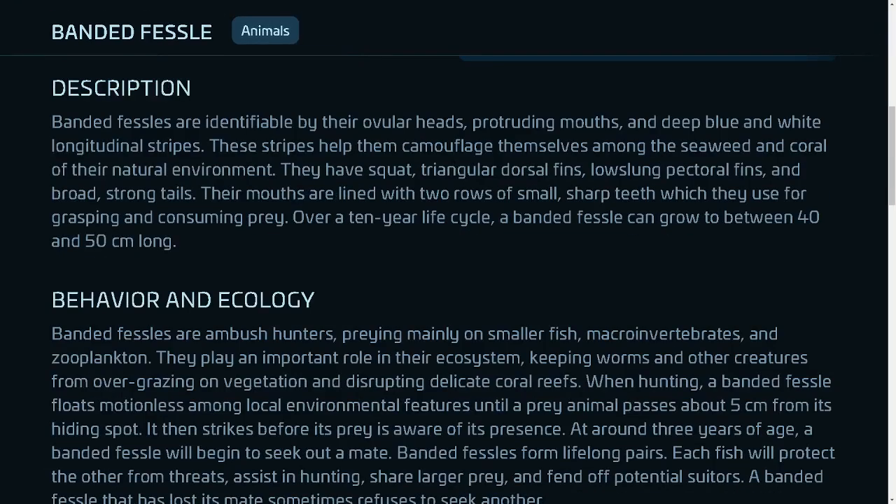Description: Banded fessels are identifiable by their ovular heads, protruding mouths, and deep blue and white longitudinal stripes. These stripes help them camouflage themselves among the seaweed and coral of their natural environment. They have squat, triangular dorsal fins, low-slung pectoral fins, and broad, strong tails.